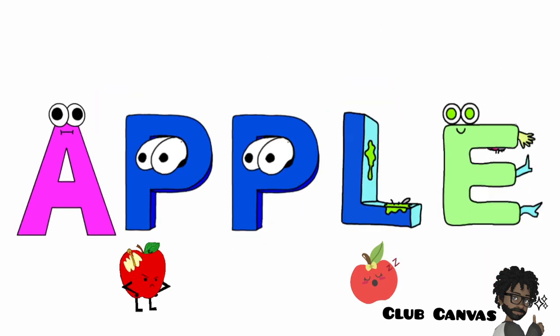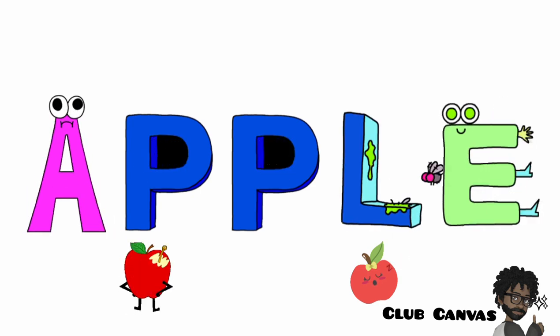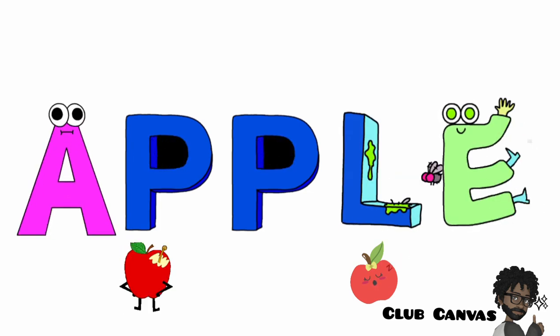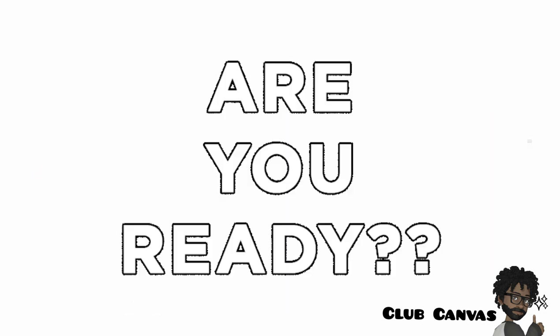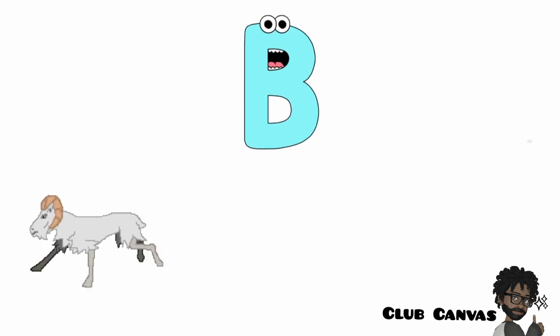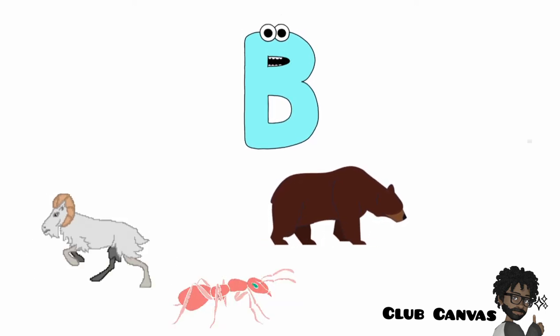Can you see the letter A at the beginning of the word apple? The letter can also help you to find the right sound. B says the sound B in the word goat, ant, bear or coat.